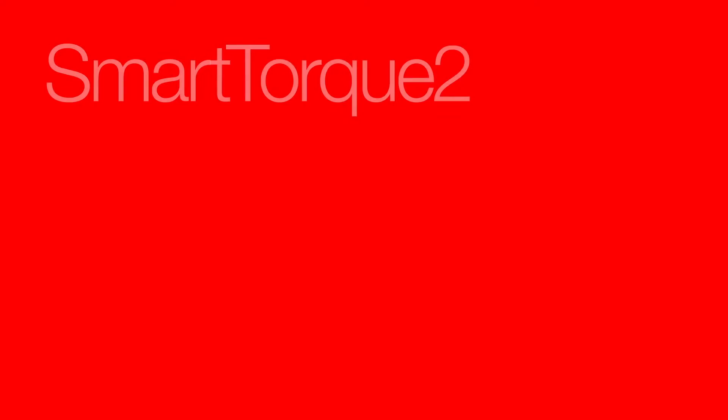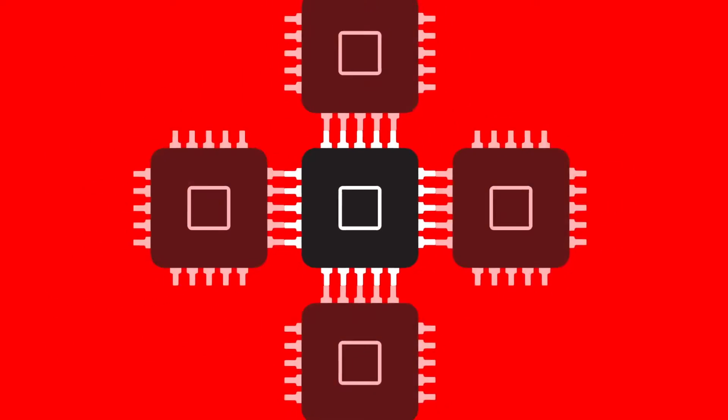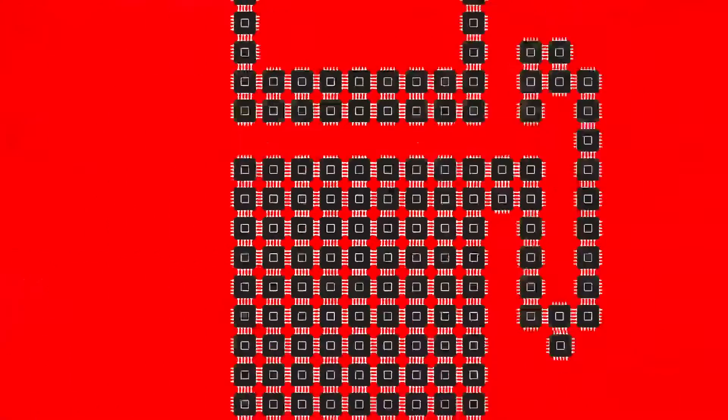Available from Cummins are three electronic features: Smart Torque II, Smart Coast, and Predictive Cruise Control. Additional ADEPT features are being developed for further efficiency gains.